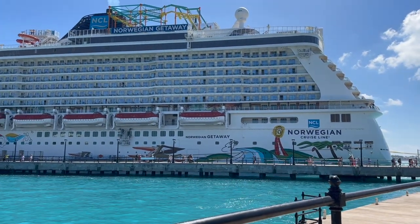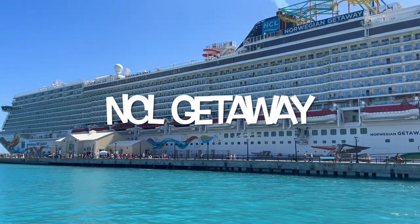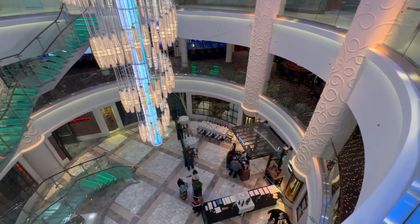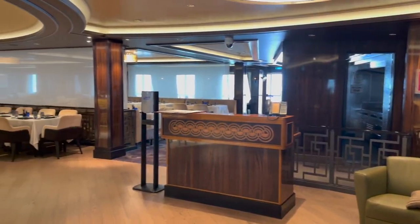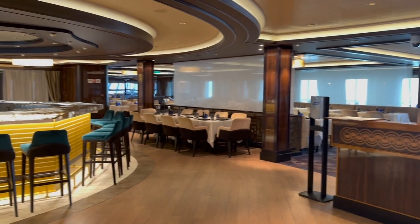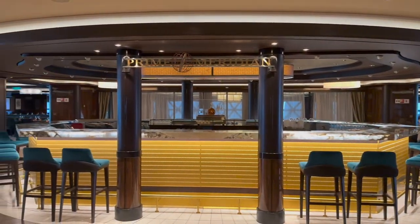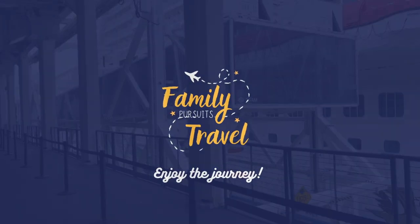In today's adventure, we're taking you aboard a 10-day cruise on the Norwegian Getaway, sailing out of the port of Manhattan. This is our first time on the Getaway and we're really excited to explore this ship for the first time. Stay tuned because we're going to take you along as we tour the ship, eat in the specialty dining restaurants, take part in activities aboard the ship, and go on some port adventures.